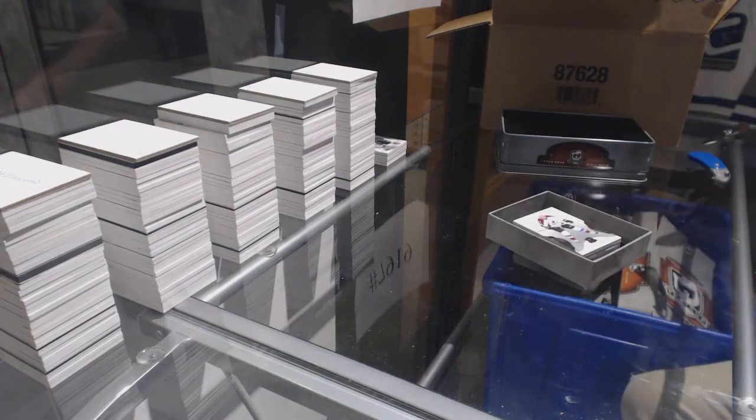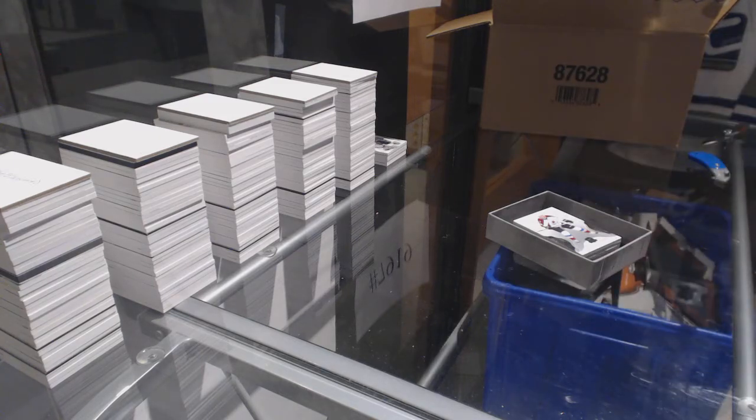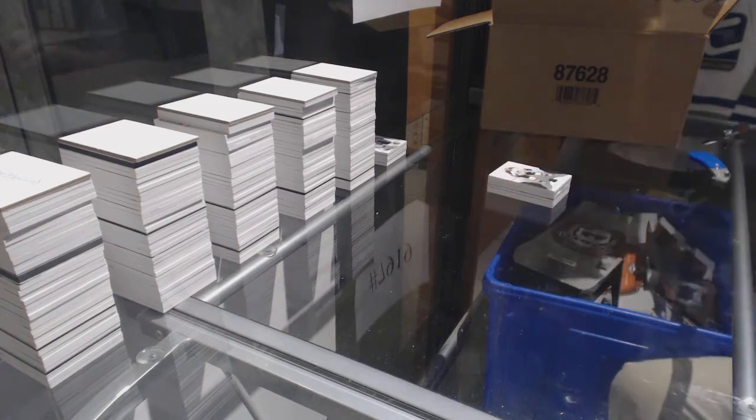Pro grub — we haven't had any pro grubs yet. No Konechnys, no Manthas, no Gensels. What's up with that? Still early, though — still very early in our breaking Cup career.